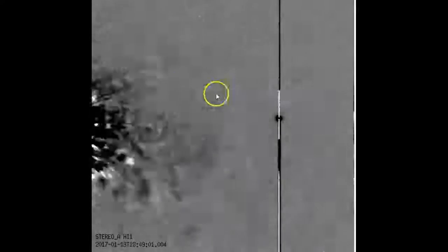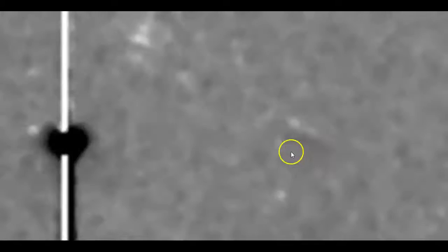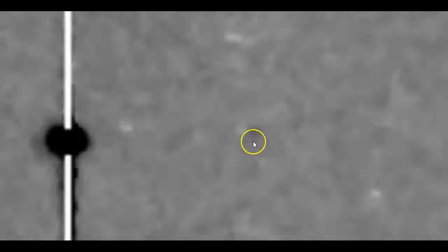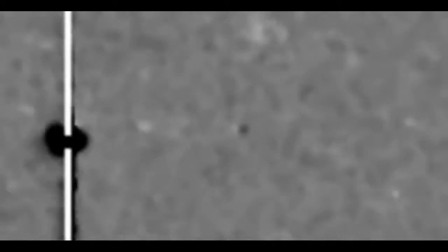We're looking at Stereo-A images, and these are behind the Sun. The Earth is about 99 million miles away from the Sun, so you're looking at probably close to 200 million miles away — but you're seeing Comet Honda, the smaller object moving, and that's our planet to the left.